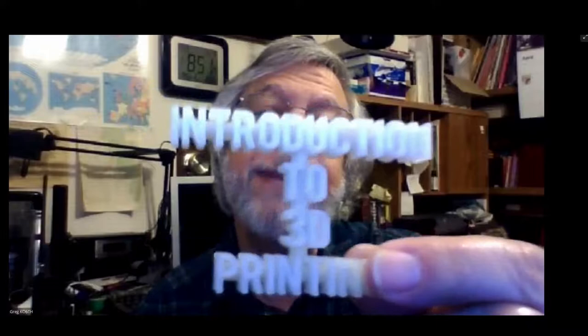His interest in 3D printing inspired him to teach a class on the subject at Sierra College some years ago. I saw the ad in the paper, took it, and came away with a little trinket — 'Introduction to 3D Printing.' When I was trying to figure out who to get for a 3D printing presentation, I saw this thing sitting on the desk and knew the perfect person.